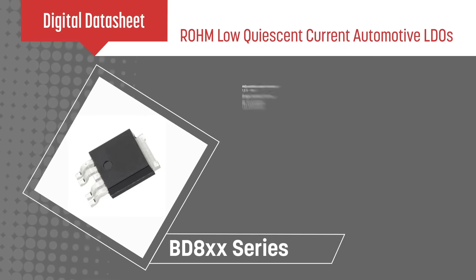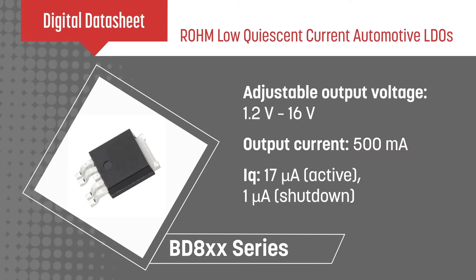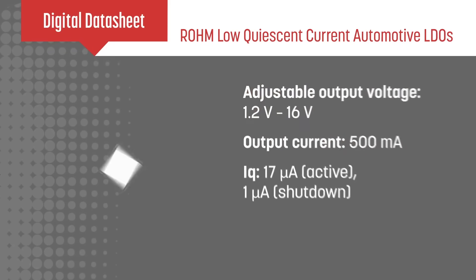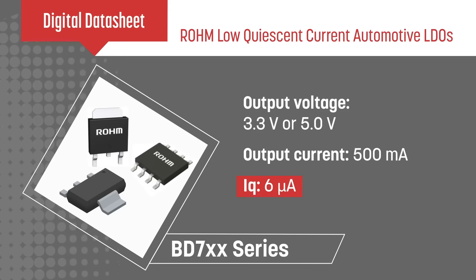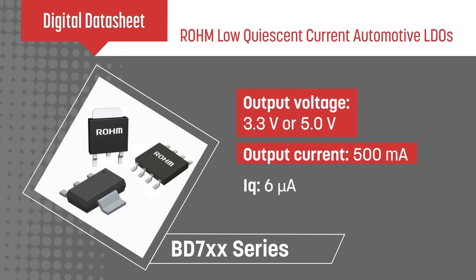The BD800 series offers a 500mA output and the ability to adjust the output voltage between 1.2 and 16V. The BD700 series has an ultra-low 6µA quiescent current and can drive loads up to 500mA at a fixed 3.3 or 5 volt output.